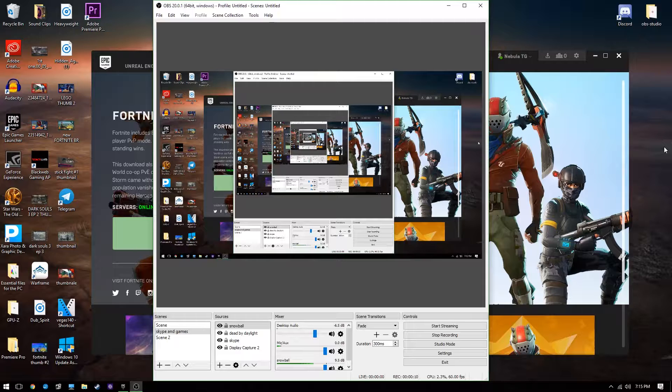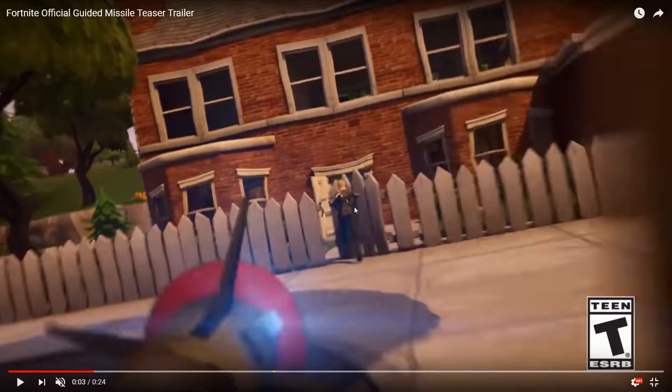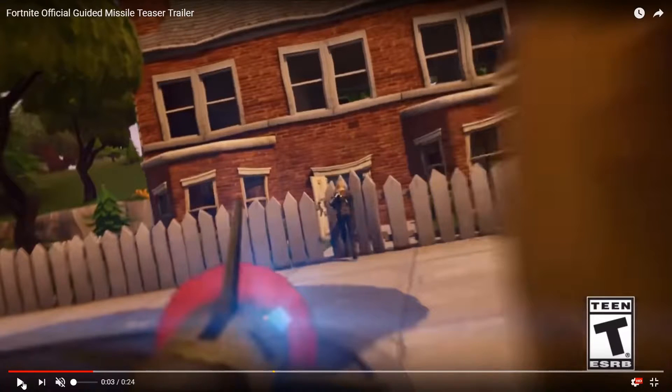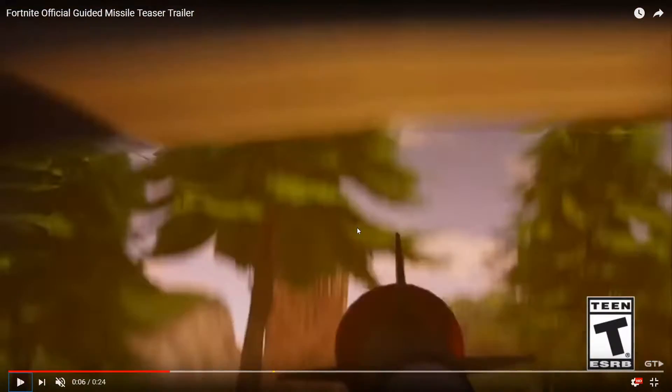Alright, first Easter egg - this Highland Warrior, check it out, she's holding her scar in her left hand. Either they didn't notice that, which I doubt, or we're finally gonna have shoulder swapping. That's gonna be super useful because if you're trying to peek a dude with your pump shotgun to get that headshot, you can't really do it around the left corner but you can do it very well on the right corner.